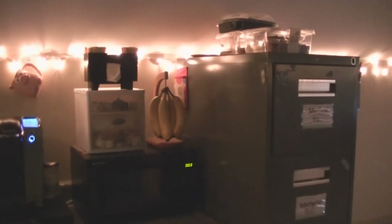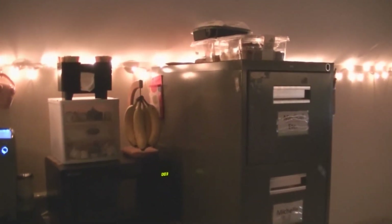We got bananas, creamers, a microwave, and there's a fridge — I'm not going to open the fridge because it's a hot mess. This is just a old file cabinet I've had for a long time and refused to give up. On top we have our snacks: cookies, muffins, and croissants.